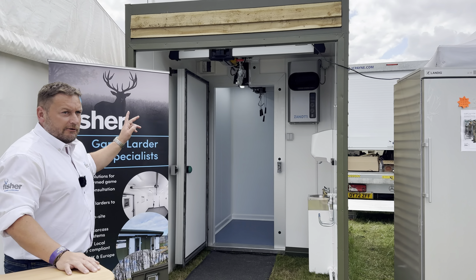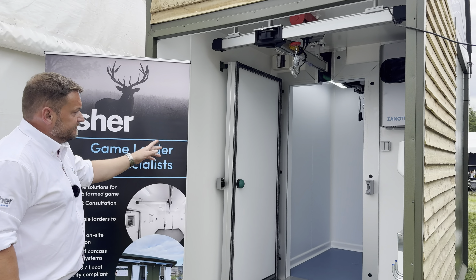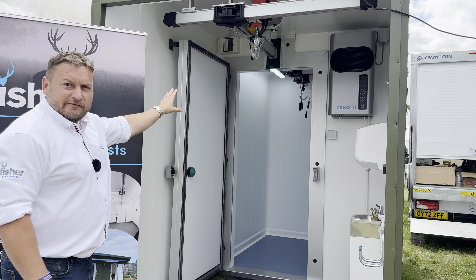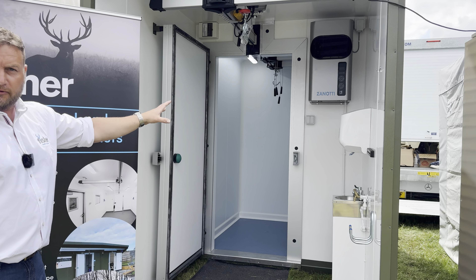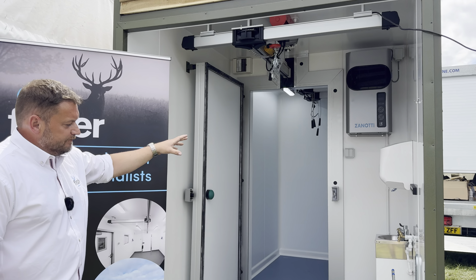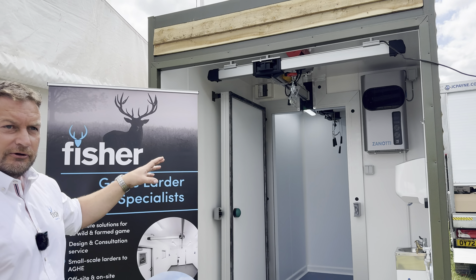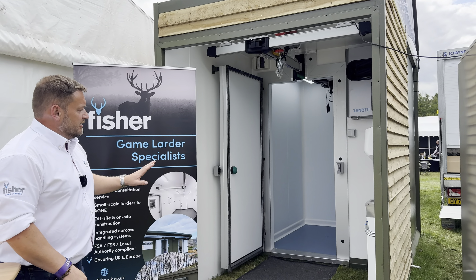Our main unit this weekend is our Hunter Model B, which has an open-ended prep room and a storage capacity of about 10 fallow deer in the back. It comes with a hand wash basin, hose pipe, all the dispensers, and a chiller unit. It's a fully prefabricated unit — gets delivered on a lorry, dropped on the ground, and you connect your water, electric and drainage. That unit is complete.